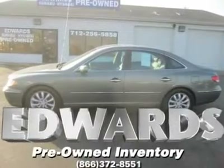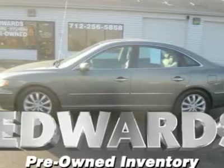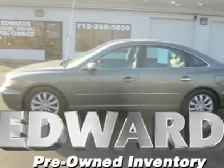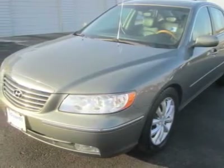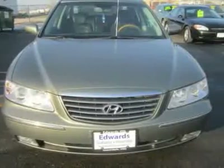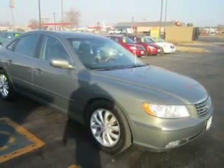Our 2006 Azera full-size sedan is truly a remarkable car. The powertrain is state-of-the-art. The 3.8-liter V6 engine features variable valve timing for low emissions and a broad power curve, while the 5-speed automatic gives the driver the option of shifting semi-manually.